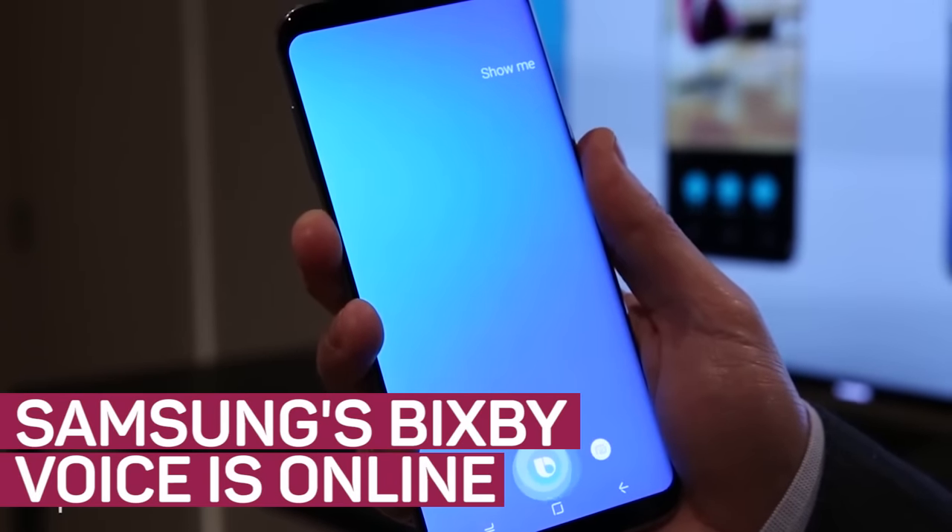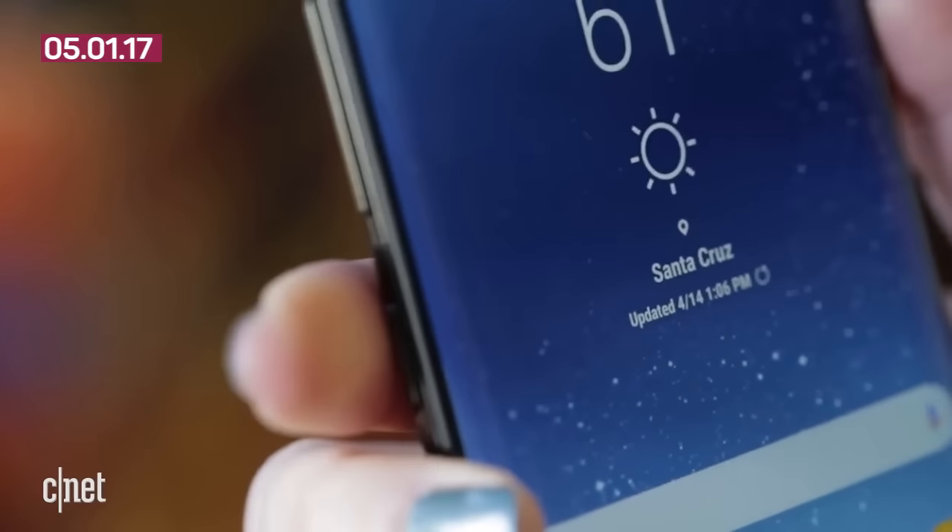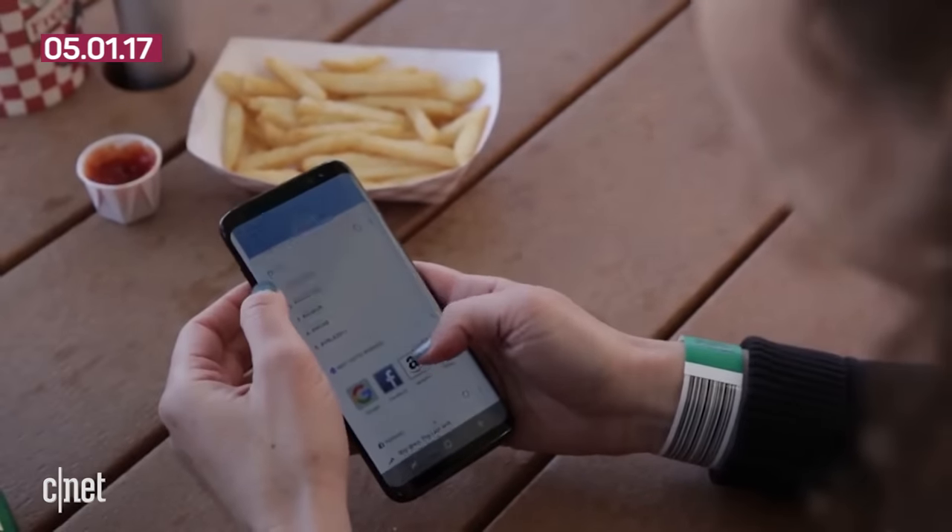Samsung's Bixby voice is online. Samsung's latest flagship phones are the Galaxy S8 and S8 Plus. One of the marquee features of those phones is Bixby, Samsung's new virtual assistant.